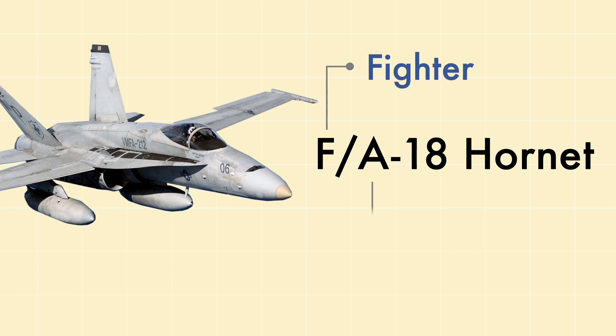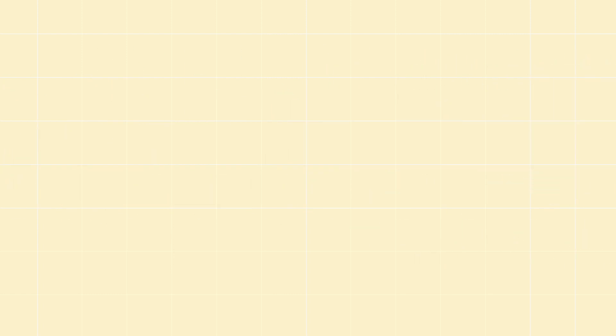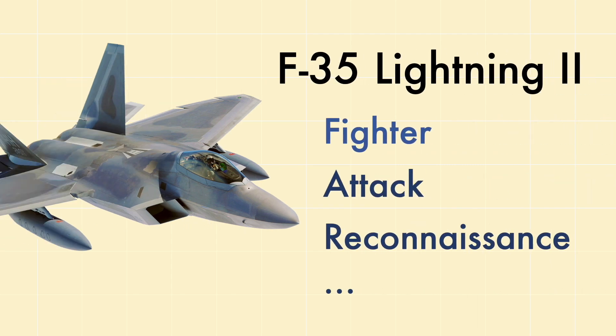As airplanes have become more sophisticated, they've gotten a lot better at multitasking. In a lot of modern airplanes, the line between fighter and attack airplanes, or bomber and reconnaissance, becomes muddled. For example, the F/A-18 Hornet serves both as a fighter and attack aircraft, while the F-35 Lightning II can perform fighter, attack, and reconnaissance missions.